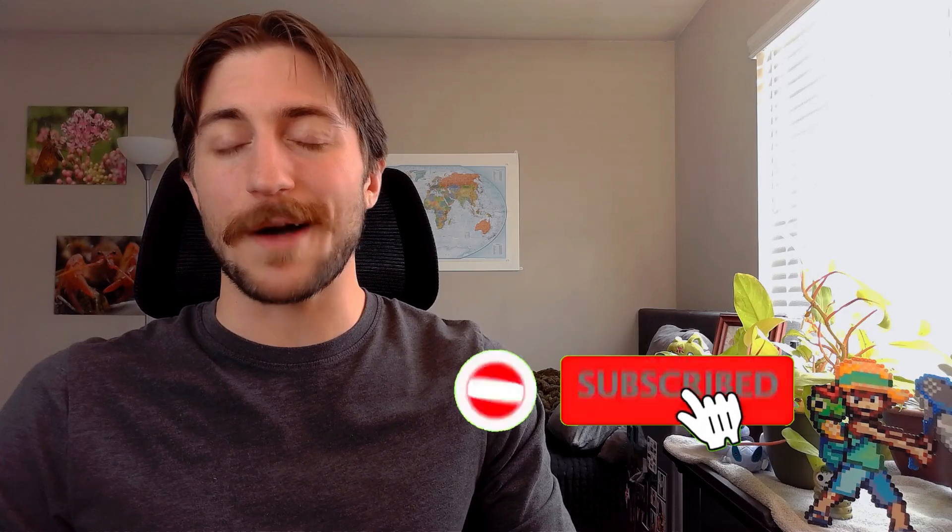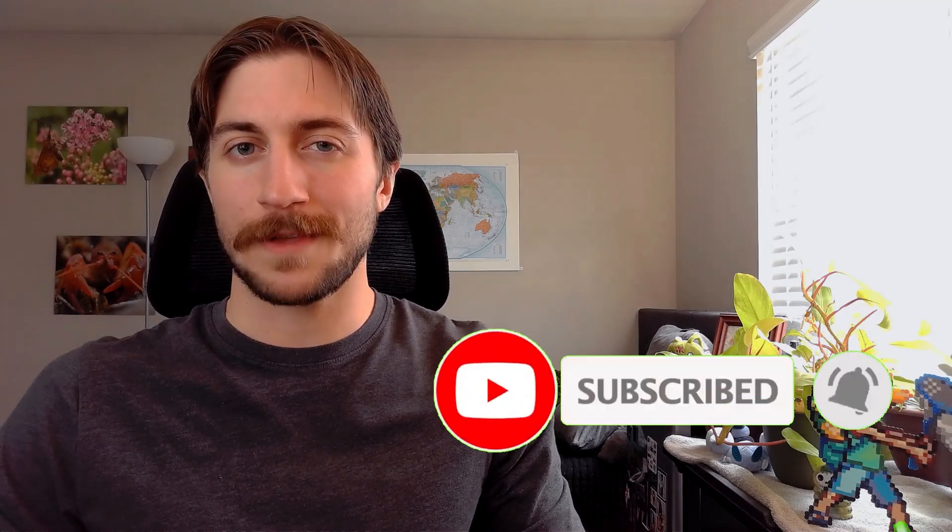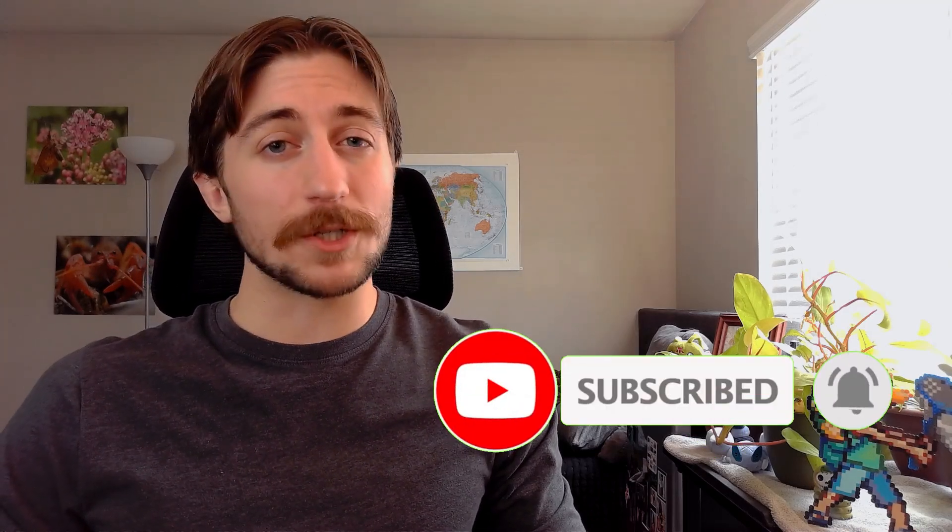Thank you all so much for listening. If you enjoyed the content, please remember to like and subscribe to keep up to date with future orders. And if you have any favorite species of spider or any fun spider facts I didn't cover, please leave them in the comments below. I'd love to hear about them. Peace everyone!